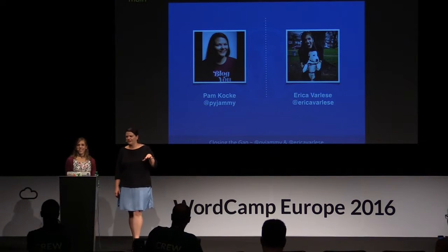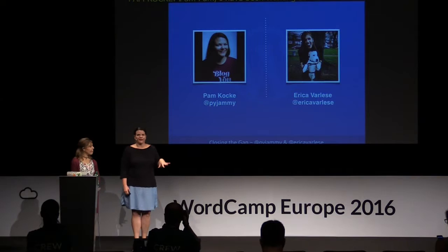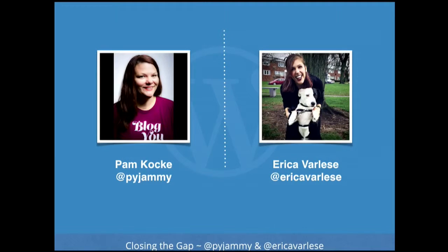Just a little introduction. I'm Pam Cokie. I've been working at Automattic for about two and a half years doing support there. Before I worked at Automattic, I was with a large non-profit and I've been blogging at pajami.com since about 2001. I live in New Orleans and I'm the mom of eight-year-old triplet boys.